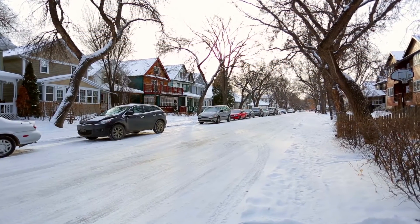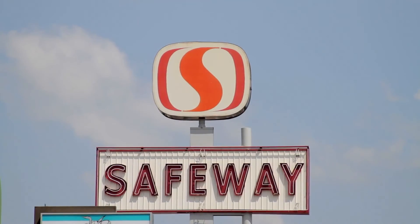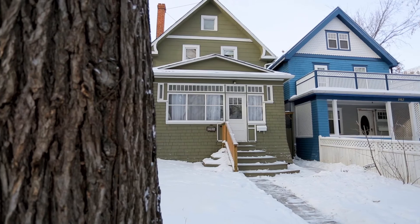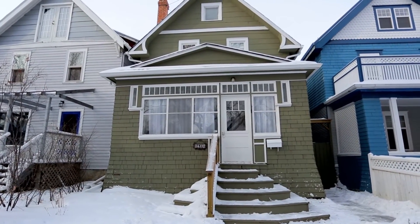The property is located five minutes from the shops, bars, and restaurants of the Cathedral village, and is only a 10-minute walk from the downtown core. With a Safeway and Starbucks only two blocks away, this house is perfect for the family or professional who needs convenience and comfort, all in one of the best neighborhoods in the city.